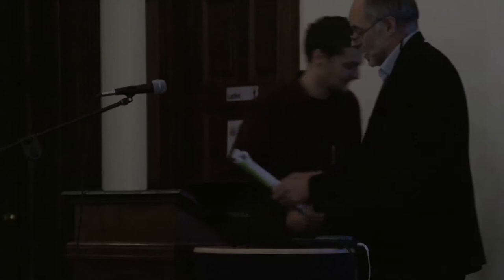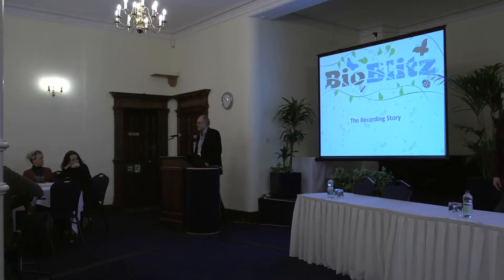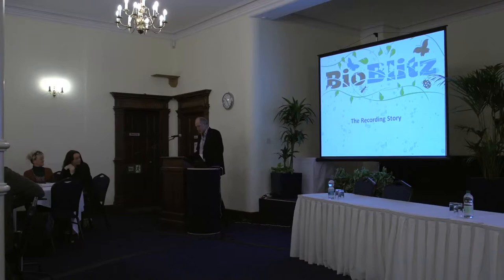Thank you, Matt, for the introduction. I'm a biologist by training who works in a local museum. These days it feels like there should be a red data book of professions, and I think we'd be RDB1, the few of us who are left. But museum biologists have certainly played quite a role in liaising between professional specialists, the amateur field of specialism, and the amateurs who are just interested in biological recording.